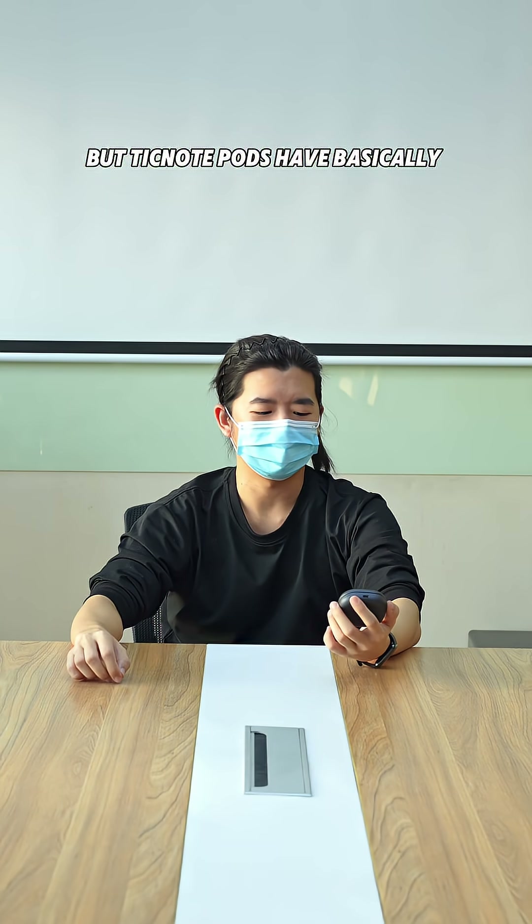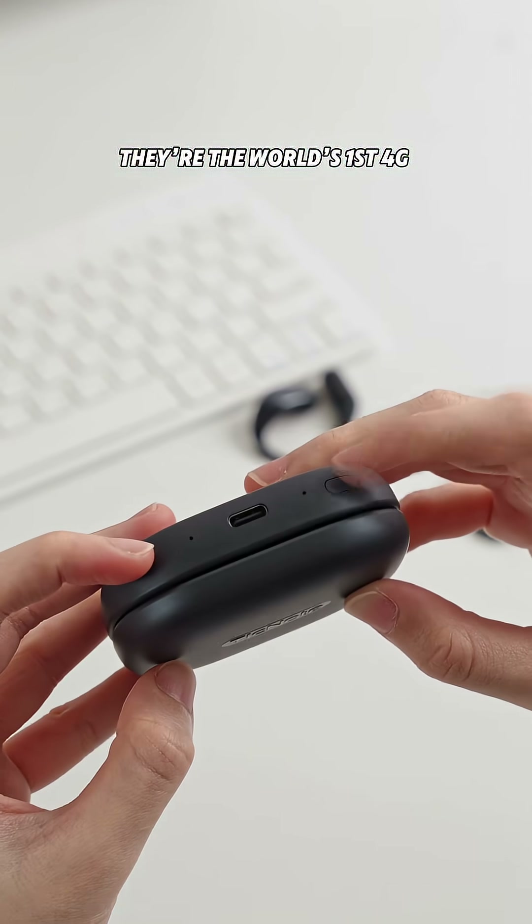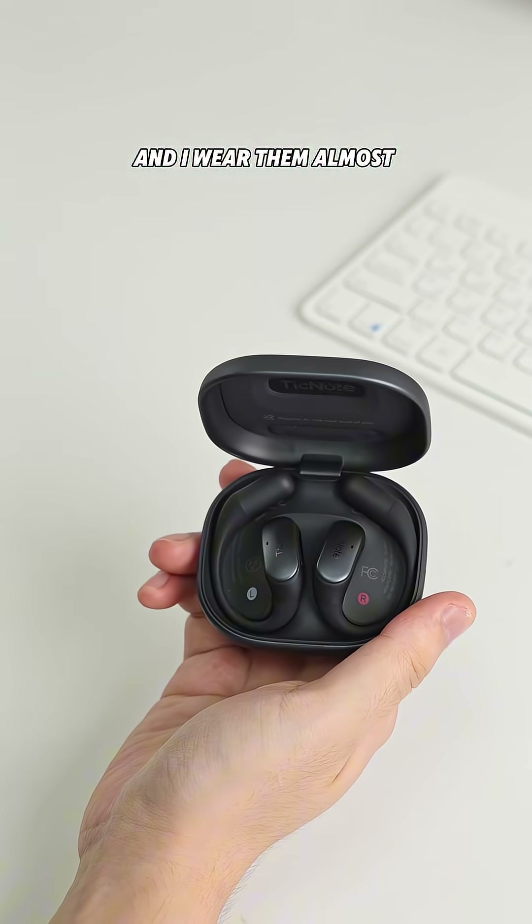This might sound a little crazy, but TickNote pods have basically become my personal assistant. They're the world's first 4G AI note-taking earbuds from TickNote, and I wear them almost every day now.